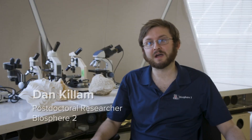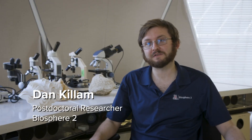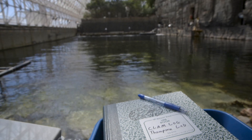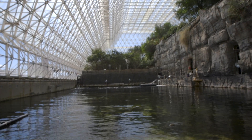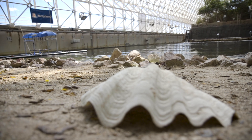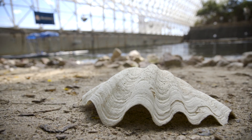My name is Dan Killam. I'm a postdoctoral researcher here at Biosphere 2 at the University of Arizona. I'm working with Diane Thompson in the Tropical Research Lab. We are all about trying to grow tropical creatures in the Biosphere 2 ocean. In my case, I am focusing on the giant clams — that's the main thing I do day to day, trying to understand how they live.